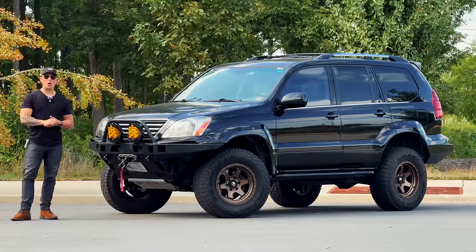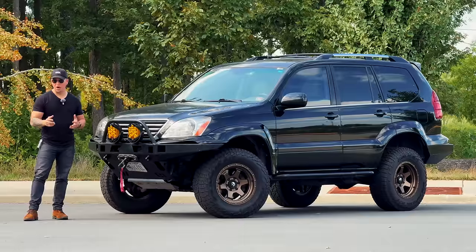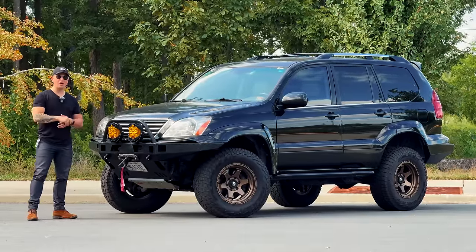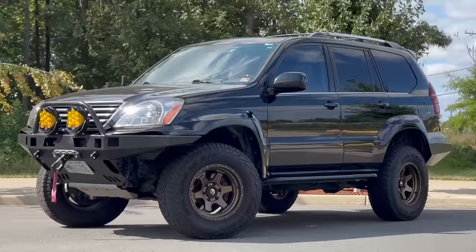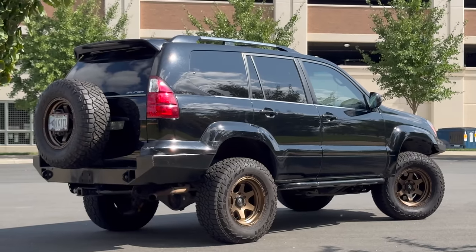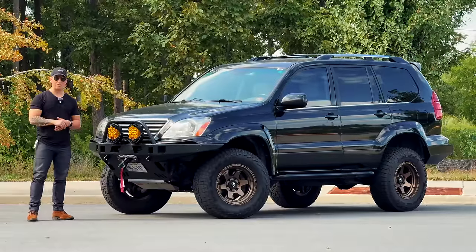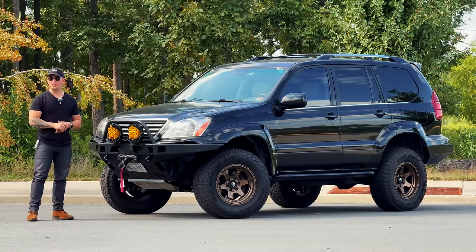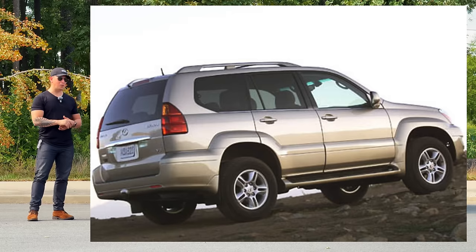Hello again, my friends, and welcome back to Quick Drive or Ride Review, where we review, test drive, or test ride unique, rare, one-off, custom vehicles. In this case, I figured I would talk about living with my 2008 Lexus GX470 Overlander build. This is my daily driver when I'm not riding my motorcycles — I ride this 200,000-mile, nearly 15-year-old Lexus.